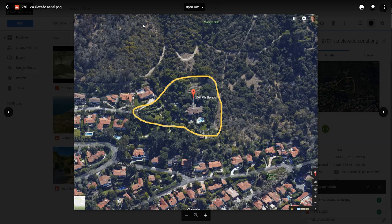But in the true definition of the word mansion, I don't know — except for this property. 2701 Via Elevato is coming on the market, somewhere under $30 million, something like that.